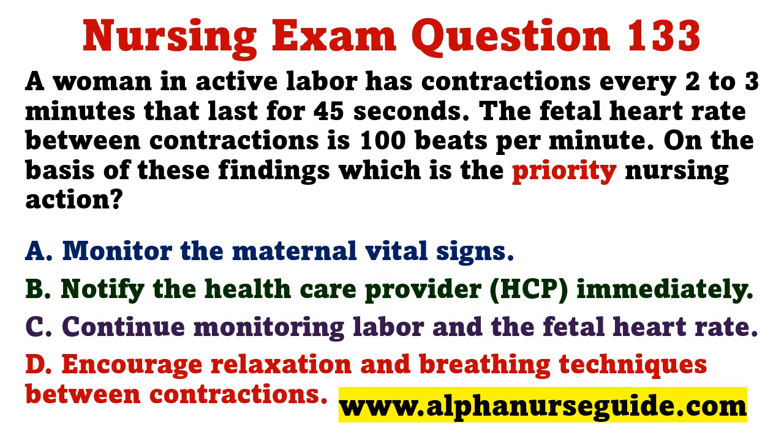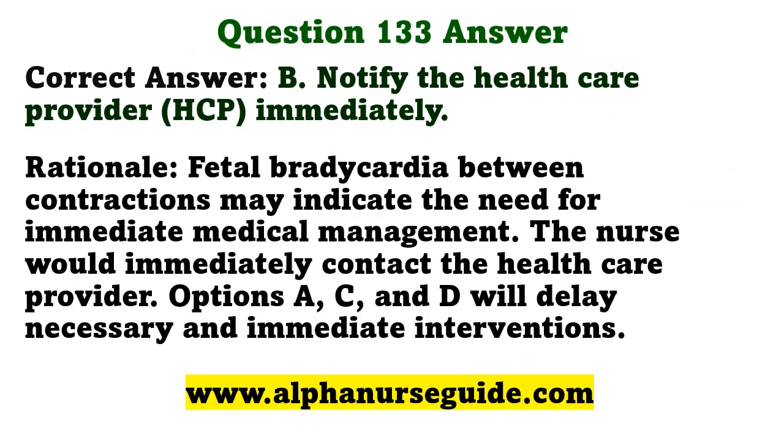A woman in active labor has contractions every two to three minutes lasting 45 seconds. The fetal heart rate between contractions is 100 beats per minute. Which is the priority nursing action? A) monitor maternal vital signs, B) notify the health care provider immediately, C) continue monitoring labor and fetal heart rate, D) encourage relaxation and breathing techniques. The correct answer is B: notify the health care provider immediately. Fetal bradycardia between contractions may indicate the need for immediate medical management; the other options would delay necessary interventions.